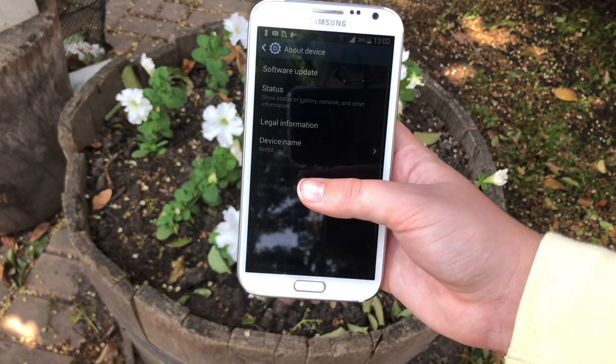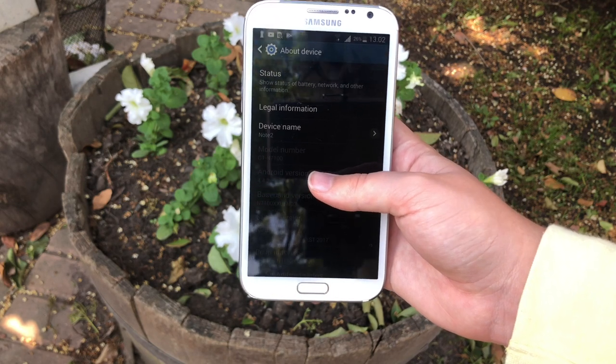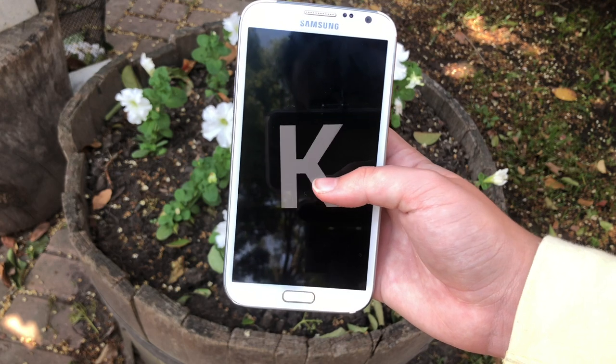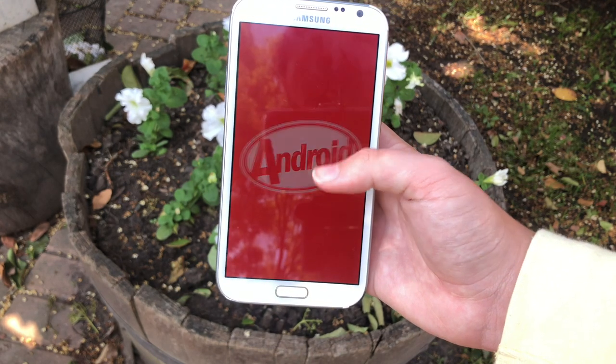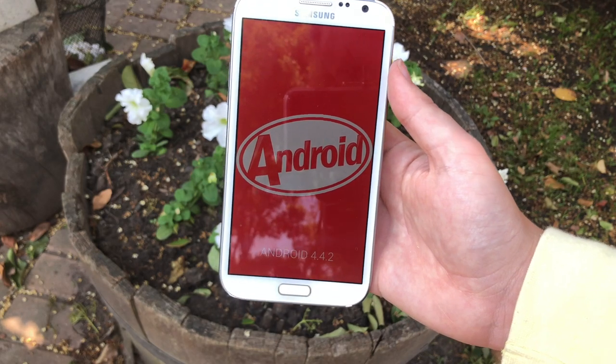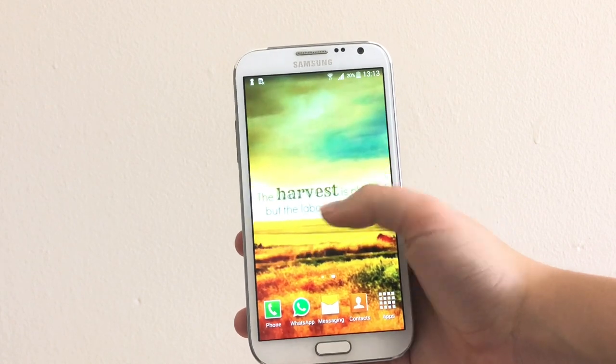Now let's take a look at software. This phone released with Android 4.1, which is Android Jelly Bean, and now it's running Android 4.2.2, which is Android KitKat. It doesn't have the latest software updates, but that's mostly something about Android devices — it doesn't always get supported with the latest versions of Android.